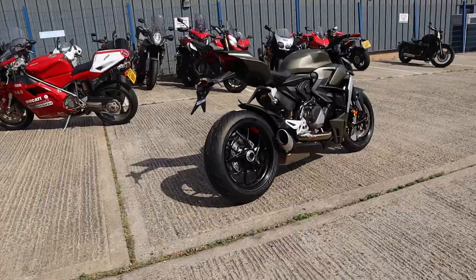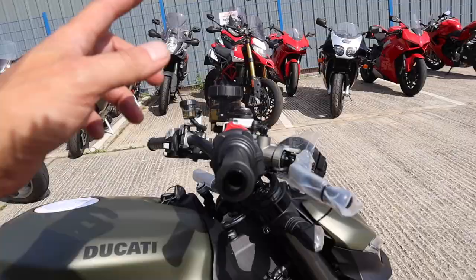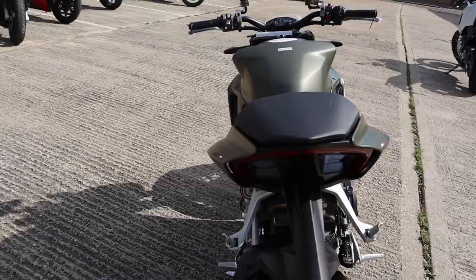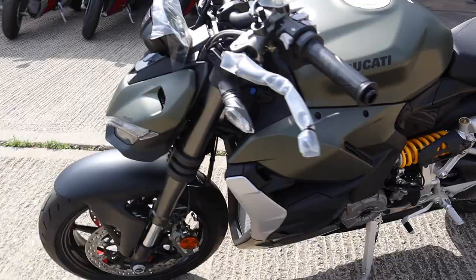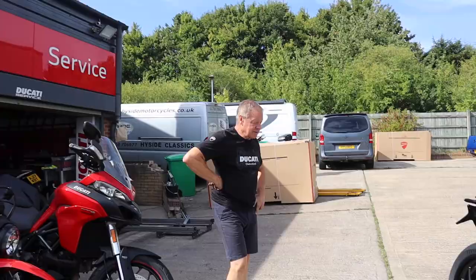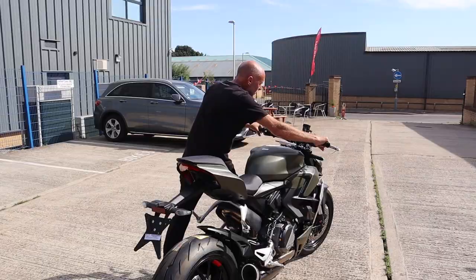It looks good — tidy. So this is it without all the packaging. You've got to put the mirrors and bar ends on, take those bits off. The initial look of it actually looks really nice. It's still a bit weird that the exhaust is like that, but it certainly looks different. It actually is nice, isn't it? You're a bit partial to a bit of green, aren't you?